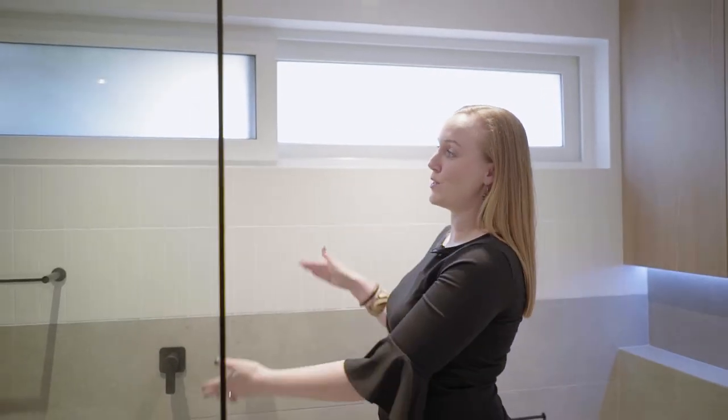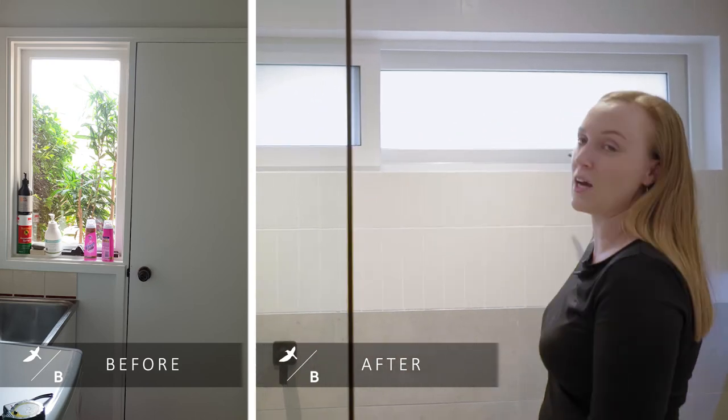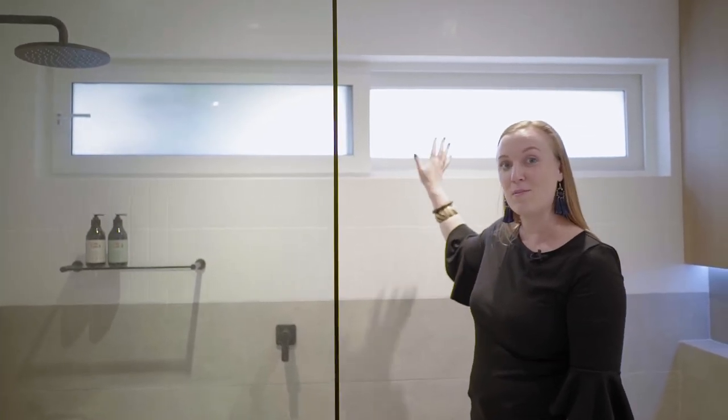Now, because this was a laundry before, we had an external door with a small half-height window next to it. We've blocked that in and created this beautiful highlight window in frosted glass, so that you still get ventilation and natural light, but the frosting gives you privacy from the outside.